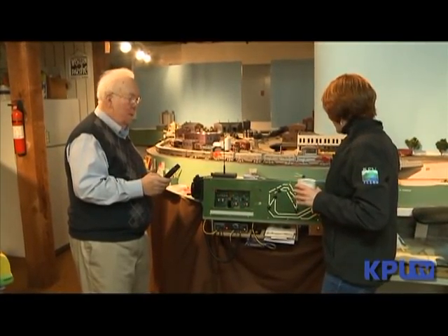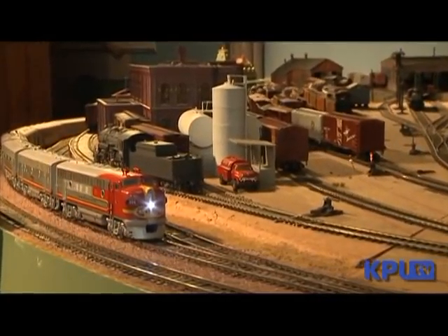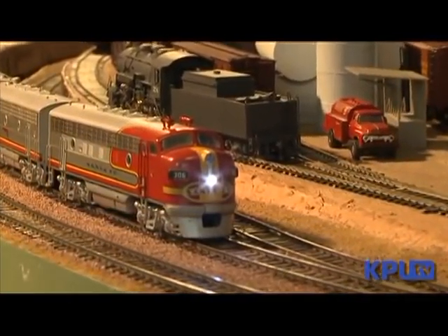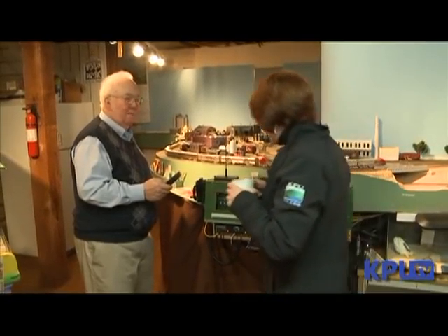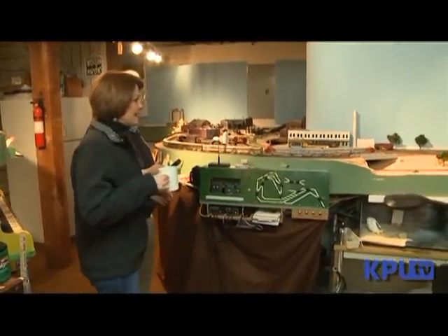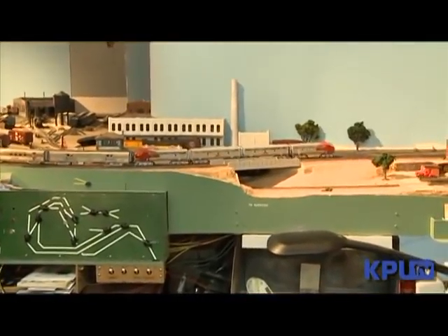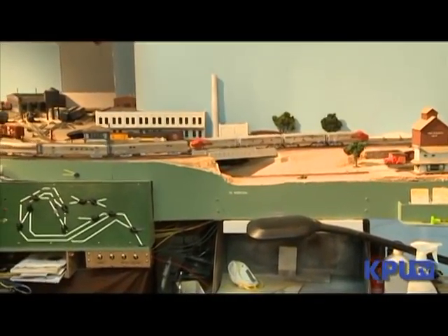So cool. So cool. And where are we starting geographically? Elizabeth — that's probably in Nevada or Utah. Look at this. Oh my gosh, it's a long train too. You haven't seen nothing yet.